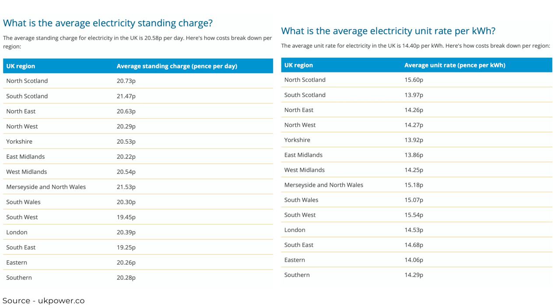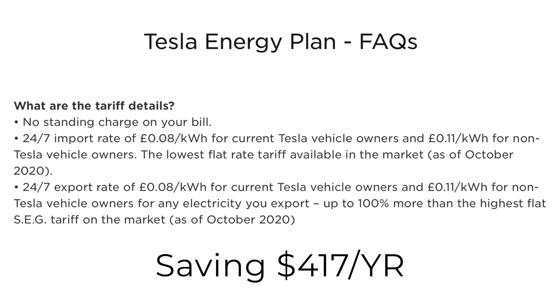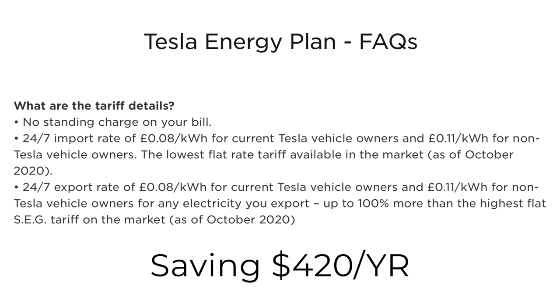All in — standing charge plus actual payment for electricity — you're at about $850 per year, and probably higher if you charge an electric vehicle. Looking at Tesla's energy plan, the FAQ details: no standing charge on your bill, a 24/7 import rate of 8 pence per kilowatt hour for current Tesla vehicle owners, and 11 pence per kilowatt hour for non-Tesla vehicle owners — the lowest flat rate tariff available on the market as of October 2020. At 8 pence per kilowatt hour and no standing charge over 4,000 kilowatt hours, you're looking at 320 pounds or about $420 US dollars, saving more than 50%, more than $400 per year, or about $35 a month.